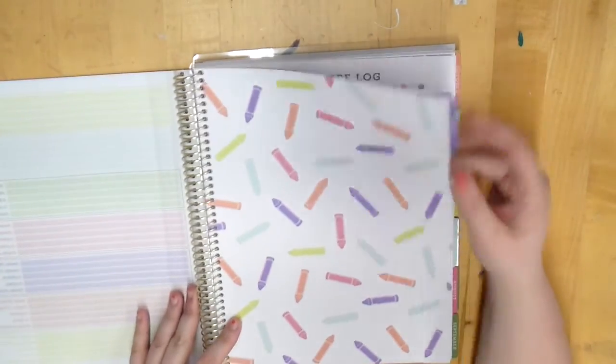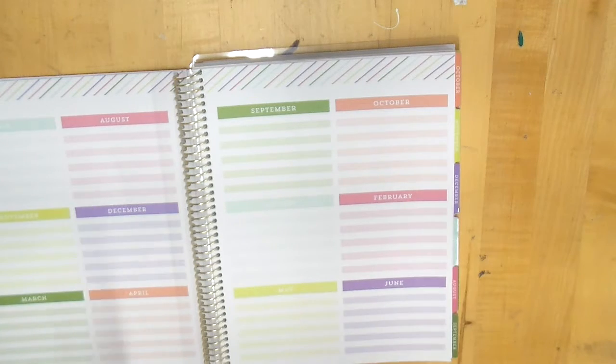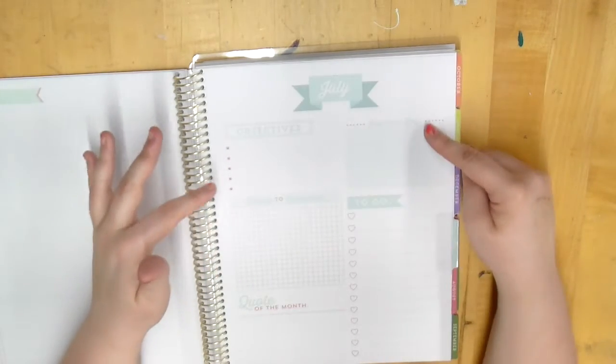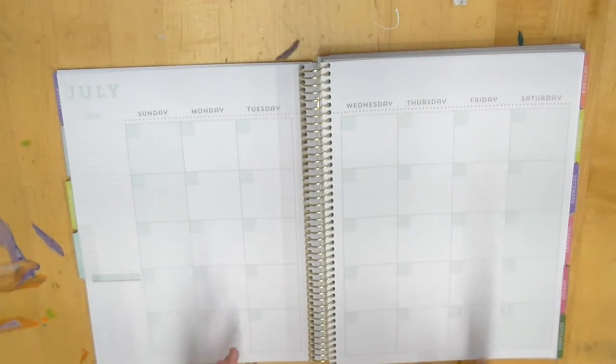You have all your student contact information — there are five pages of those. Then an absent section where you can write down students' names, the date absent, and the reason. There's a graph and notes section for seating charts which you can build yourself, then notebook paper, and then the year plan where you can break down every single month — it starts in July and ends in June. It's non-dated so you can use it whenever you want.